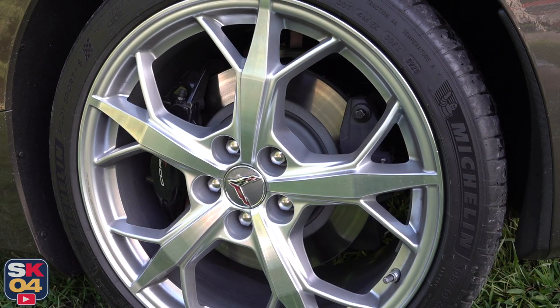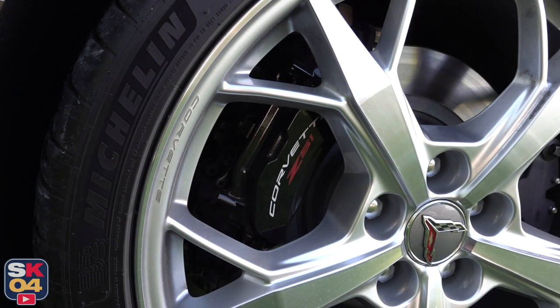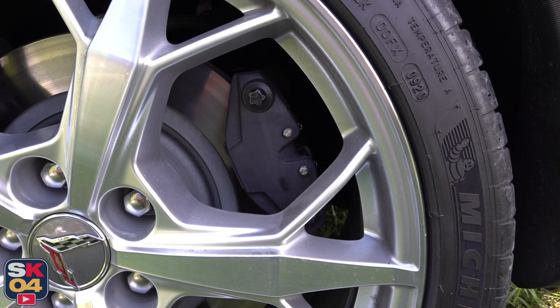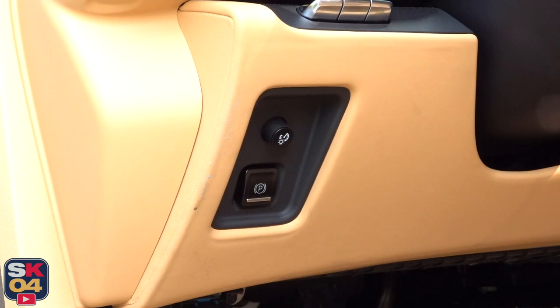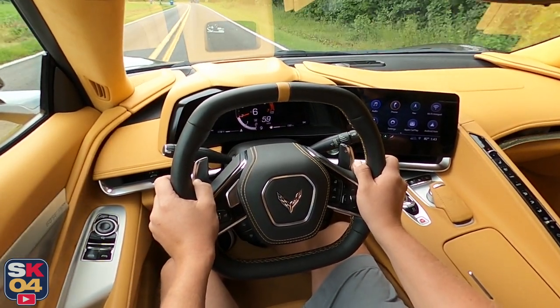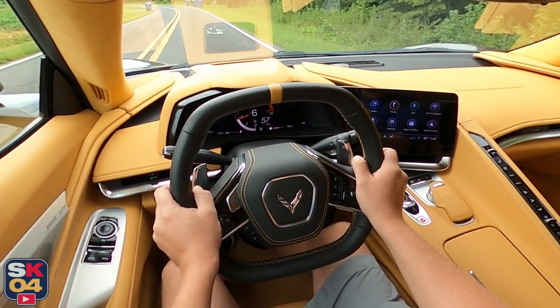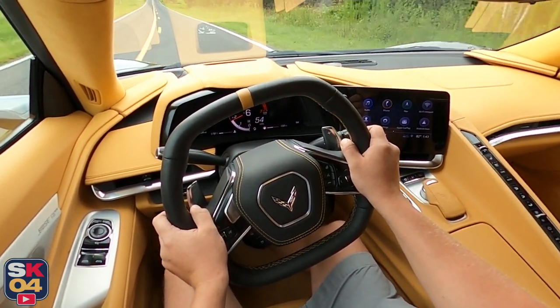The brakes on Z51 cars are a bit bigger. The front discs measure 13.3 by 1.18 inches while the rears measure 13.8 by 1.06 inches. Four-piston monoblock calipers can be found at each corner. All discs are internally ventilated. An electronic rear parking brake is standard.